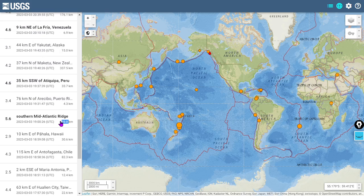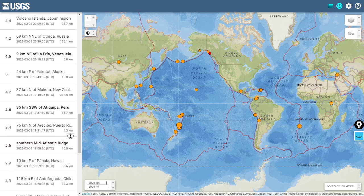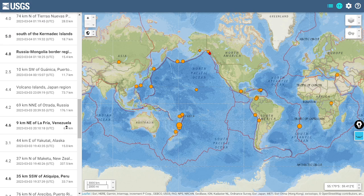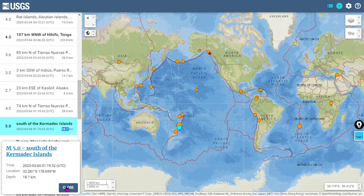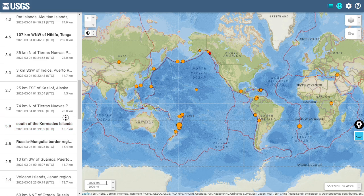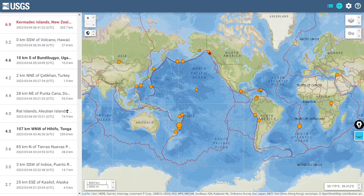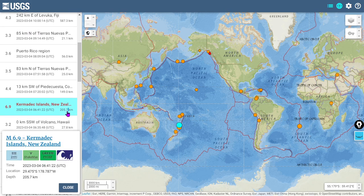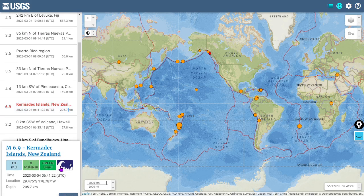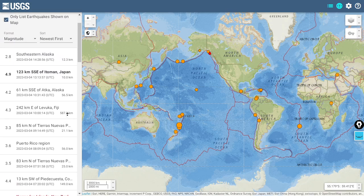We'll cover the earthquakes over magnitude five, like this 5.6 at the Mid-Atlantic Ridge. The last 24 hours have been pretty calm as far as seismicity — not a lot of quakes and certainly not a lot of big quakes. There was a 5.0 at the Kermadec Islands which was a foreshock, occurring near the surface at 18.7 kilometers. Then this 6.9 occurred at 205.7 kilometers at 6:41 Universal Time.